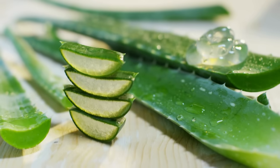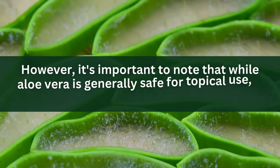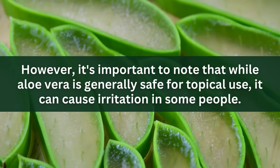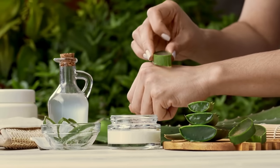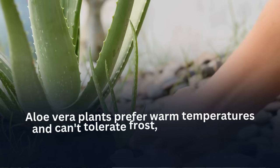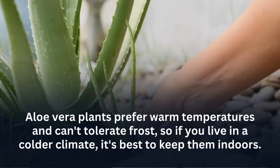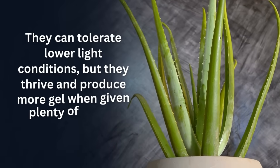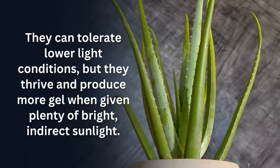This makes it easy to share the benefits of aloe vera with friends and family. However, while aloe vera is generally safe for topical use, it can cause irritation in some people — always do a patch test before applying it to larger areas of skin. Aloe vera plants prefer warm temperatures and can't tolerate frost, so if you live in a colder climate, keep them indoors. They can tolerate lower light but thrive and produce more gel when given plenty of bright, indirect sunlight.